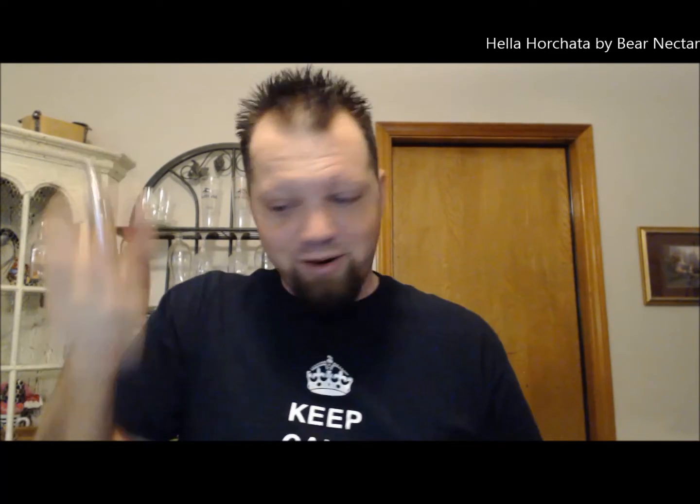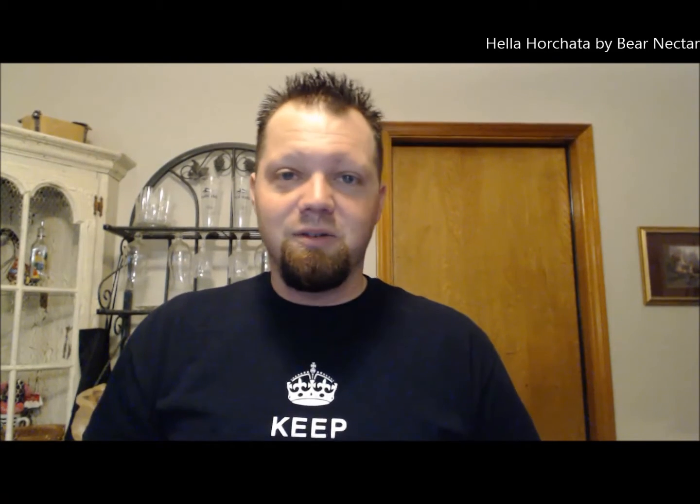But again, it's not bad. It's a good juice. That's the Hella Horchata. They dare me to find another one, so I've got to try and find someone else that makes a horchata flavor. It's not very easy to find because not many people make it — if anyone. So there you go, that is the Hella Horchata.